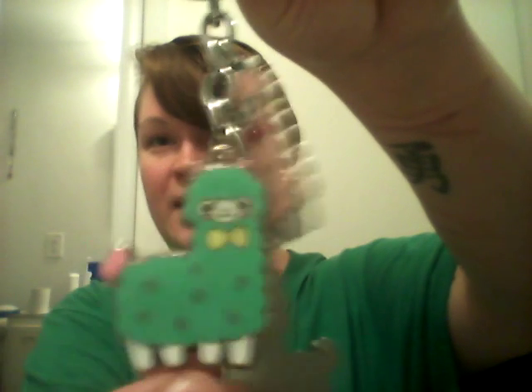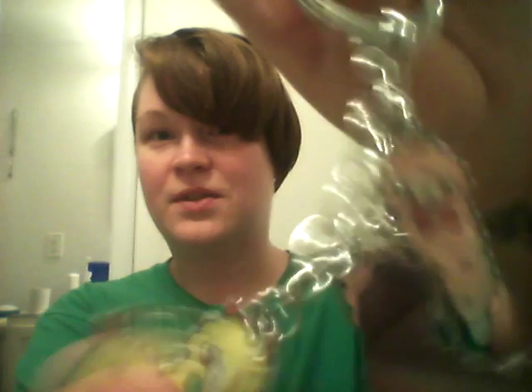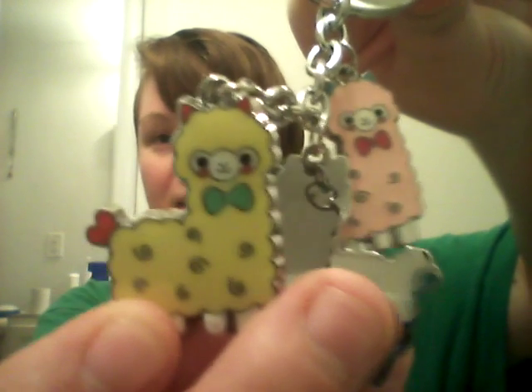And another keychain — oh my gosh, this one is super cute! I like this one probably the most. They're little alpacas, I think. There's a little green one — hello! They're so cute. Yep, alpacas!